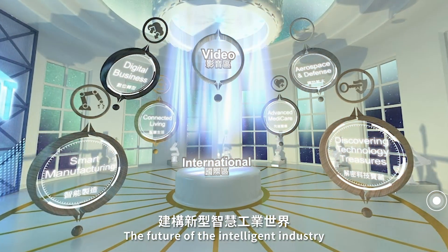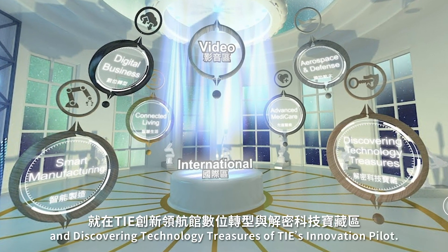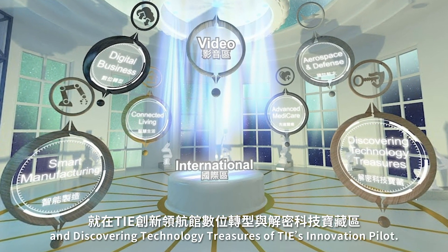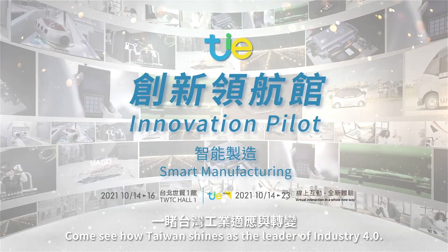The future of the intelligent industry is in smart manufacturing and discovering technology treasures of TIE's innovation pilot. Come see how Taiwan shines as the leader of Industry 4.0.